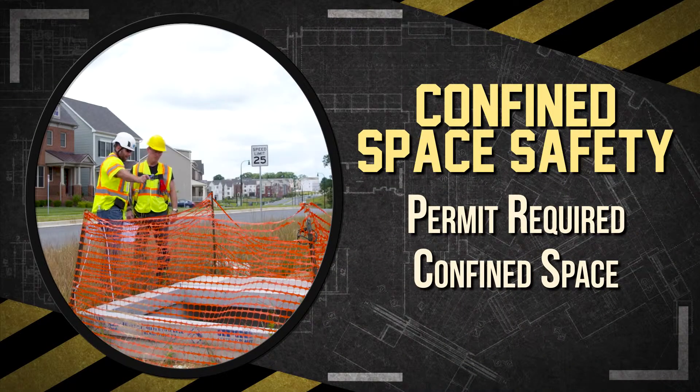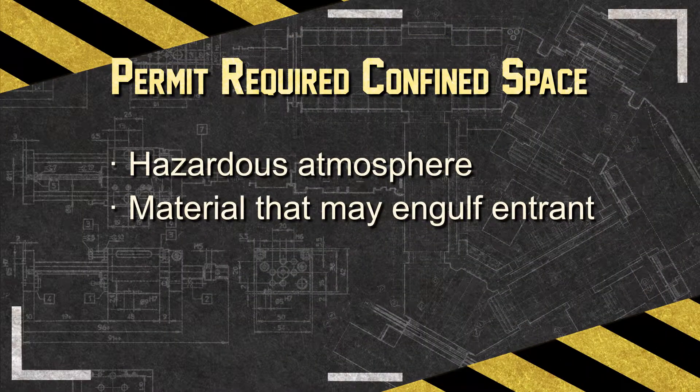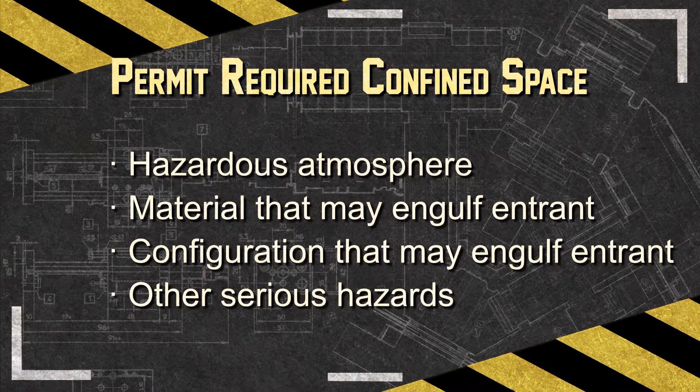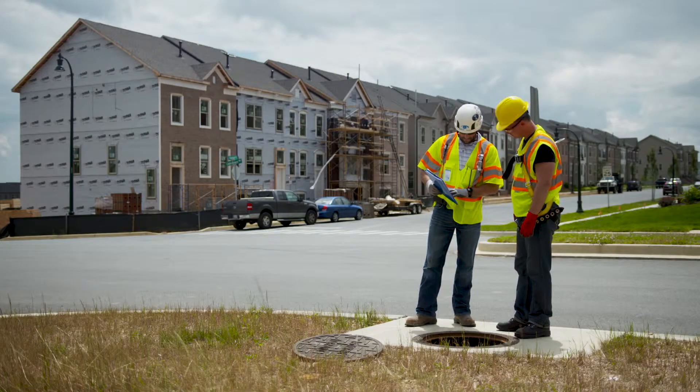A space may also be a permit-required confined space, or permit space, if it has one or more of the following hazardous conditions: contains a hazardous atmosphere, contains material that has the potential to engulf or suffocate a worker, or has a layout that might trap a worker through converging walls or a sloped floor.